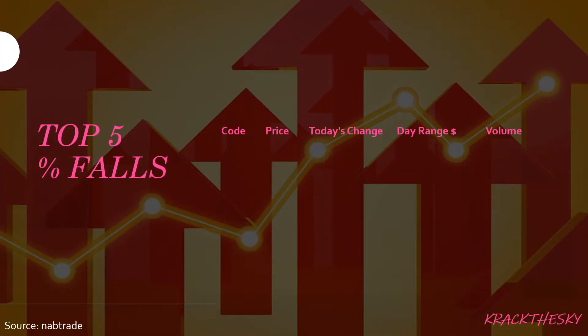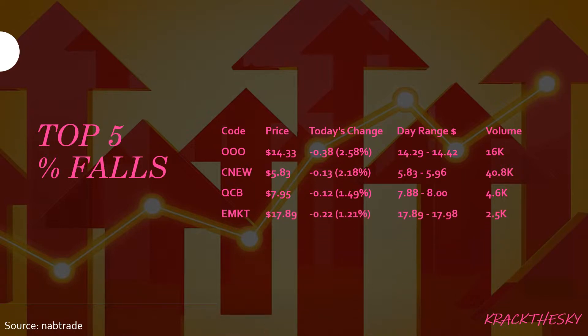Top five percentage falls: we saw OOO, CNU, QCB, EMKT, and IATW. OOO is the BetaShares Crude Oil Index ETF — currency hedged, synthetic — with a market cap of roughly $21 million, so it's pretty small. There's a small dividend of roughly 1.48 percent. We saw a fall today of 2.58 percent, equating to 38 cents on a pretty big volume of 16,000 shares traded. So people were getting out of oil for that synthetic ETF.